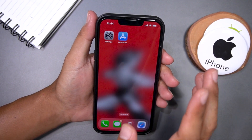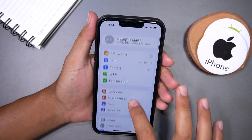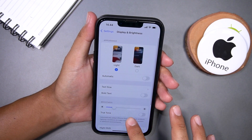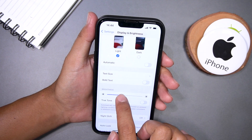The first step is to open your iPhone Settings app. Once you open the app, scroll down and tap on Display and Brightness. Here you'll see a slider that controls the brightness of your screen.